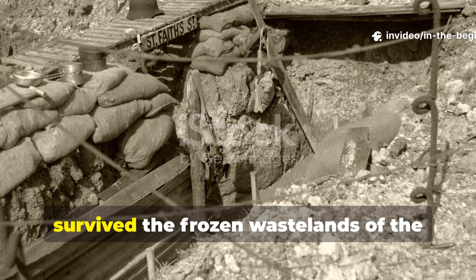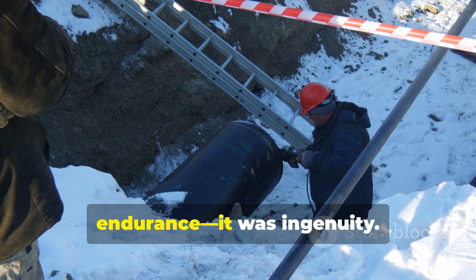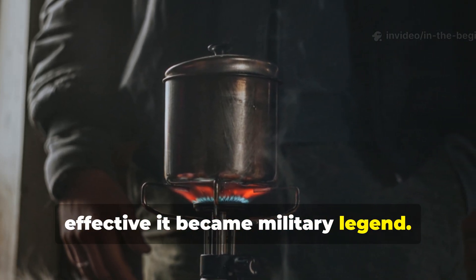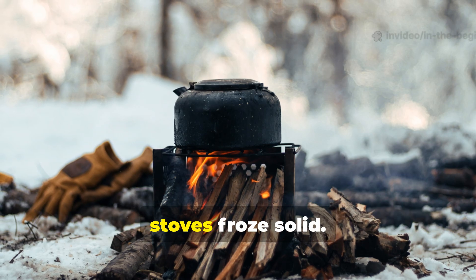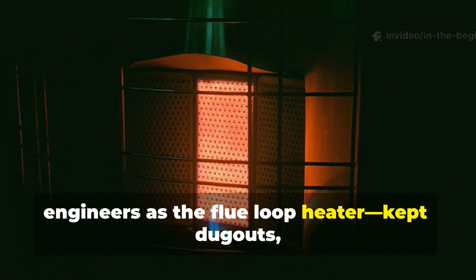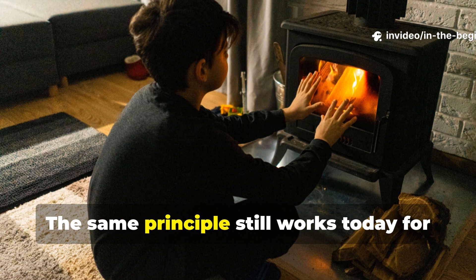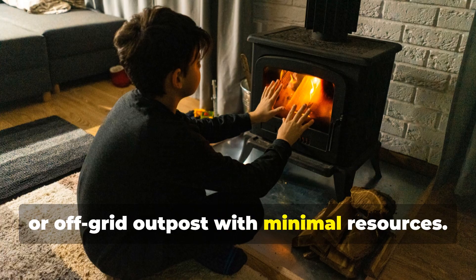If you've ever wondered how soldiers survived the frozen wastelands of the First World War, the answer isn't just courage or endurance — it was ingenuity. Beneath the mud, frost, and endless nights, men discovered a heating trick so effective it became military legend. Known among trench engineers as the flue loop heater, it kept dugouts, tents, and even field hospitals warm when temperatures dropped below zero. And the same principle still works today for anyone trying to heat a shelter, cabin, or off-grid outpost with minimal resources.